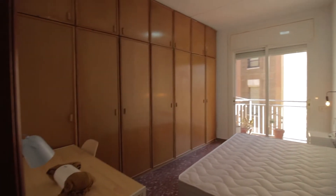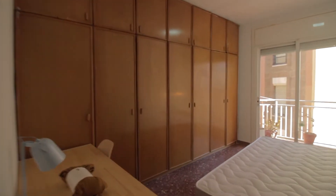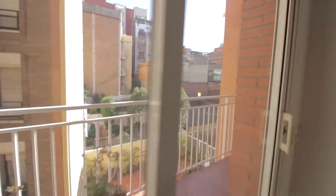Number three, with a double bed, desk with lamp and chair, big wardrobe this time, mirror, heater, little night table with lamp, and access to the balcony.